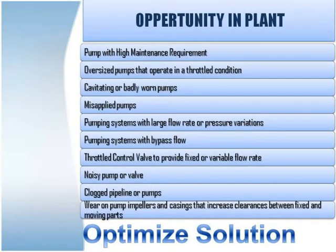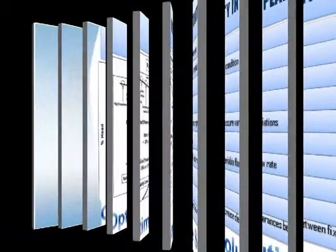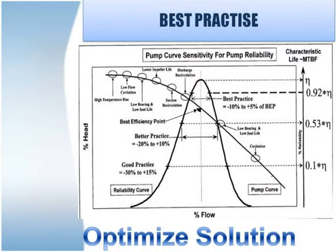One way to reduce operating cost is to optimize pump and system and take a life cycle cost approach. As a specialist in fluid handling systems, we practice the best application engineering approach for your pump and system. Take a look at performance curve sensitivity for pump reliability.